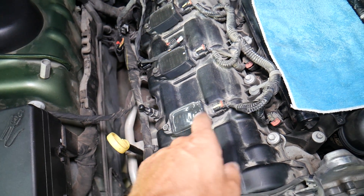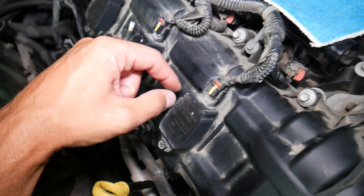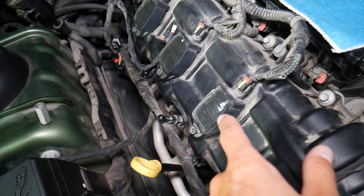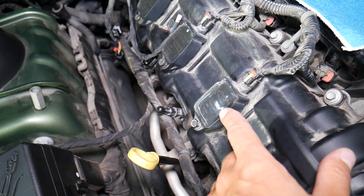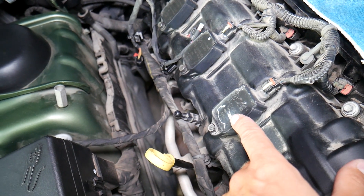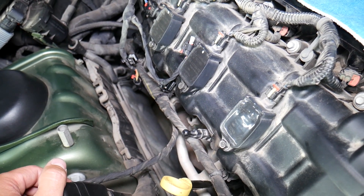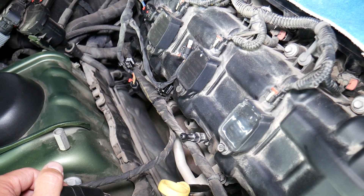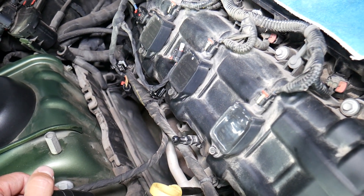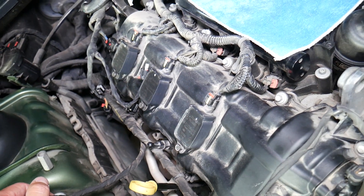The ignition coil is connected via a wiring harness to the engine computer. The engine computer sends a signal when it's time for the ignition coil to fire electricity to the spark plug. Coils are super dangerous — they produce high voltage and can kill you if you hold them while the engine is running. Always disconnect the car battery when working on ignition coils.